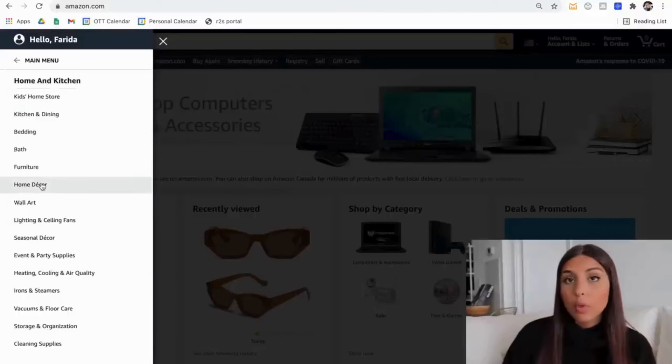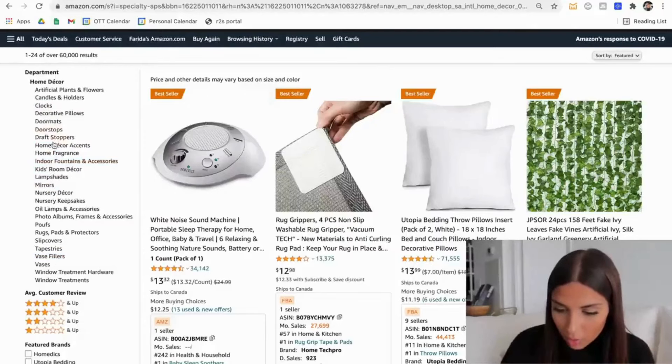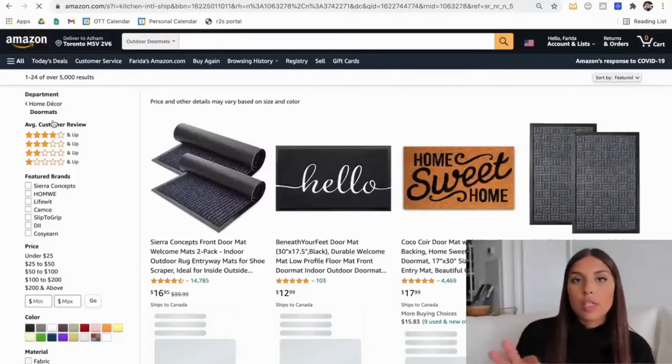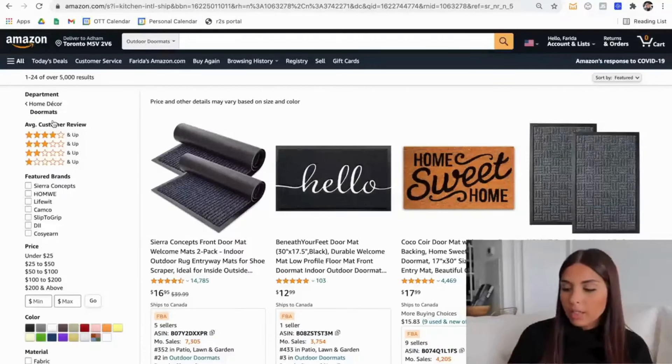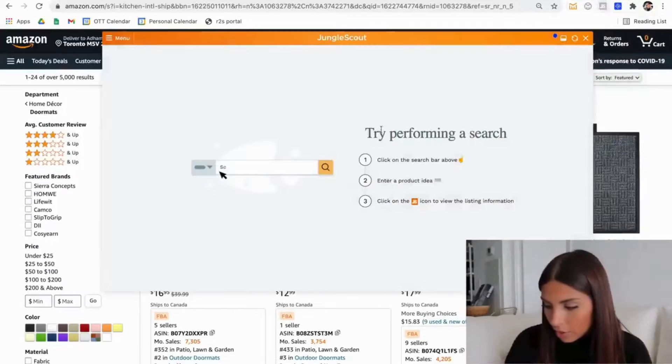Go to home and kitchen, then maybe home decor. It will instantly pull up all the best sellers, but what you want to do is look at the different products listed on the left and see what grabs your attention most. For me, I'm interested in doormats. I'm going to show you an example of how you can assess a certain product and check that it has good demand and not too much competition.